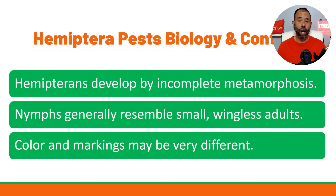Hemipterans develop by incomplete metamorphosis. This is true for most of them, with slight variance when some males become adults and when whiteflies become adults. Generally it's egg, then nymph, then adult — nymphs generally resemble small wingless adults. Color and markings vary greatly from species to species, even within the same order. Field identification is what's really going to be helpful. When I train people, I take them into the field to look at actual insects on plants, scouting commercial properties where there's little pest control going on so we can spot the insects. That's how I normally do my field training.